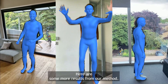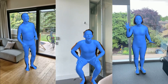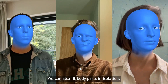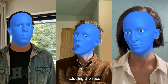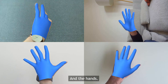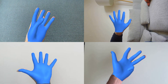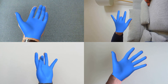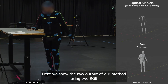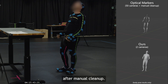Here are some more results of our method using just a single camera without calibration. We can also fit body parts in isolation, including the face and the hands. Here we show the raw output of our method using 2 RGB camera inputs compared with optical motion capture system results after manual clean-up.